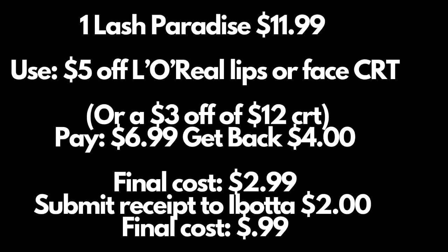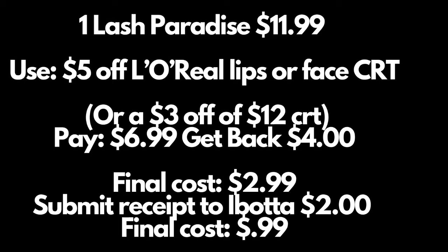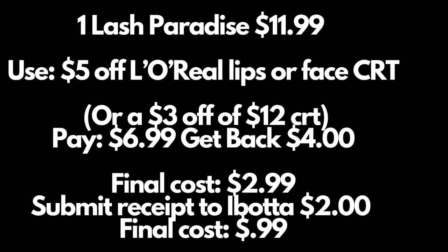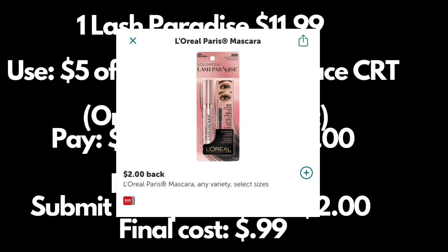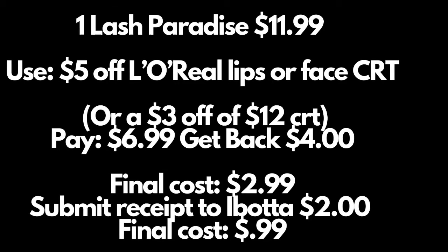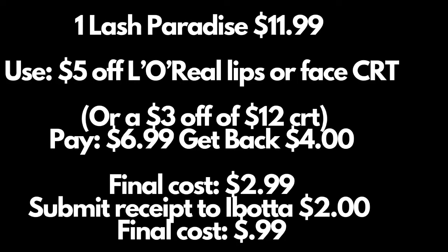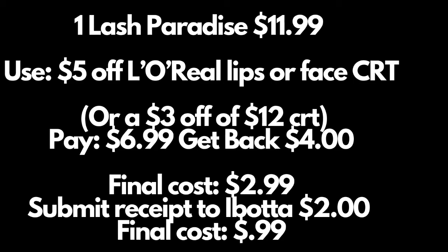I've also joined Ibotta, and the L'Oréal Paris Last Paradise gives back $2 cash back there. So if I use the $3 off $12 CRT, pay $3.99, get the $4 Extra Care book back — that's a $1 money maker — then submit to Ibotta for $2 cash back, making it free plus a $3 money maker. I'm also about $13 away from hitting the beauty threshold to get an extra $3 beauty book back.